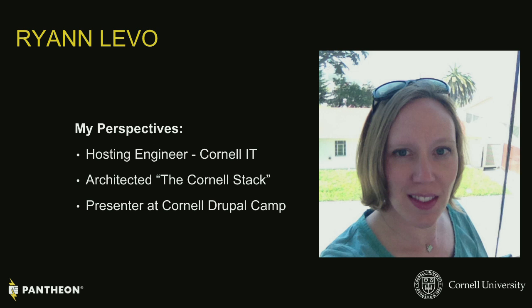I'm Ryan. I'm the hosting engineer in the custom web development team. I helped architect the Cornell stack, which is basically our LAMP stack that we use on-premise. We've been using it for about four or five years now.